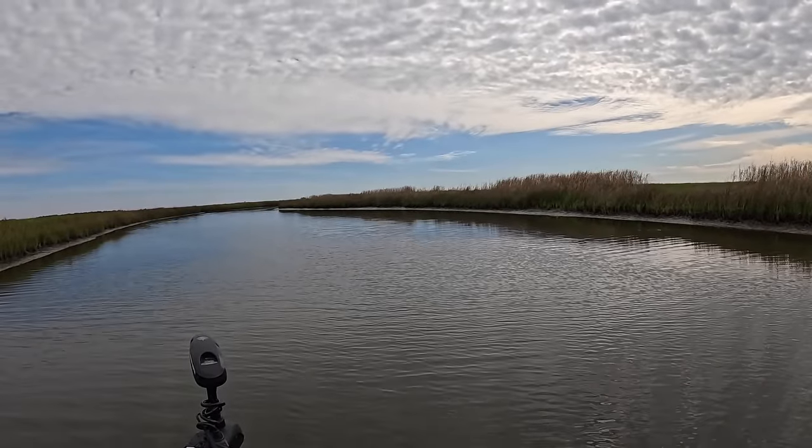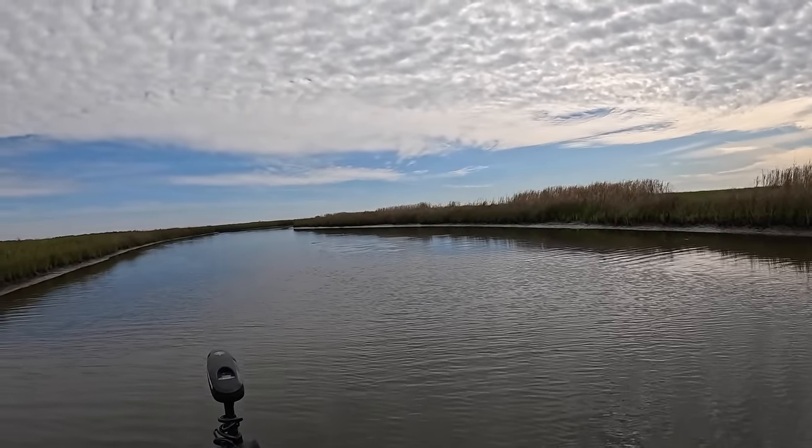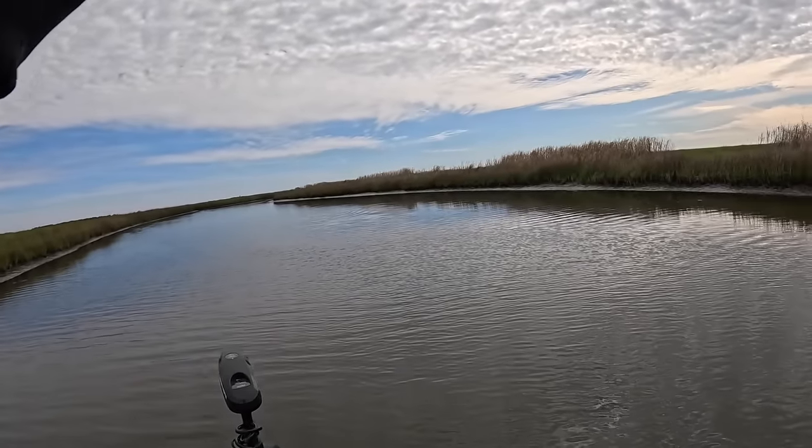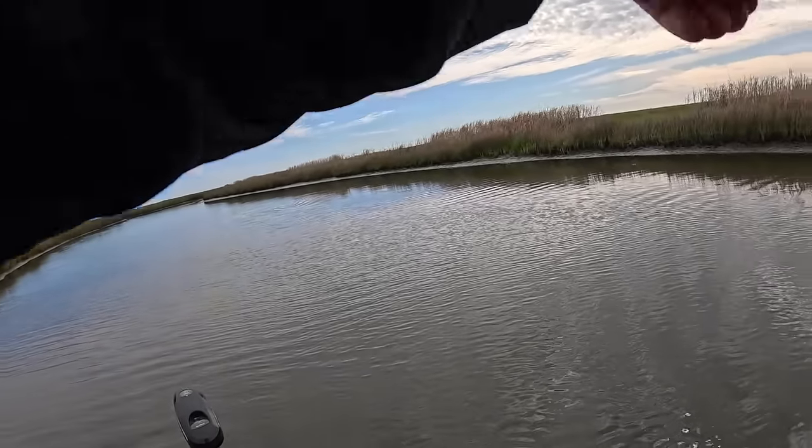Look at this — seven feet this close to the bank! What a great little spot — eight feet, nine feet. That was a great hit! That feels like a better trout. I don't know if he's a keeper or not, but it was the best hit I've gotten yet. Even harder than that redfish.